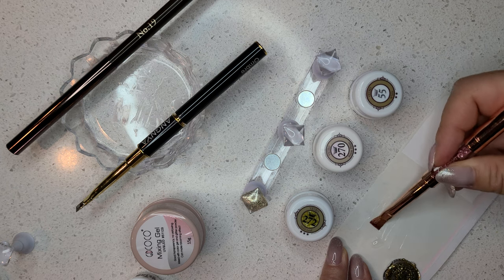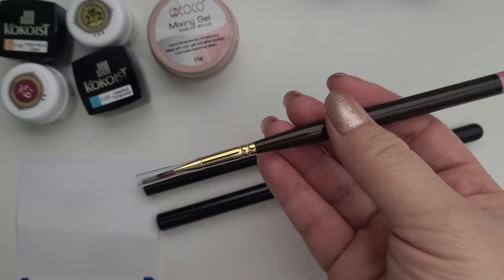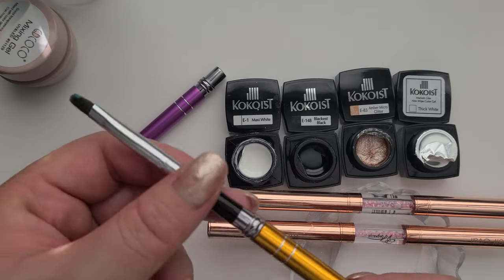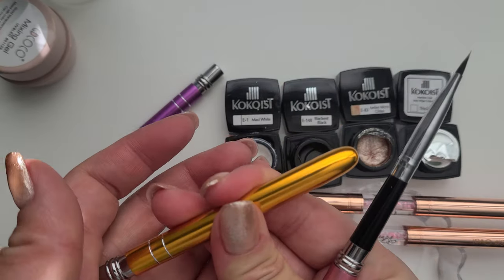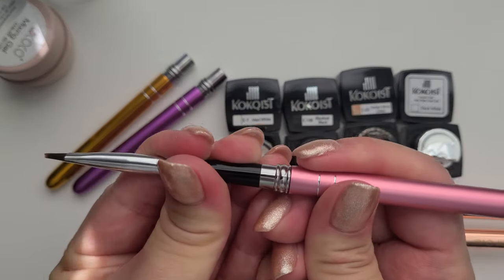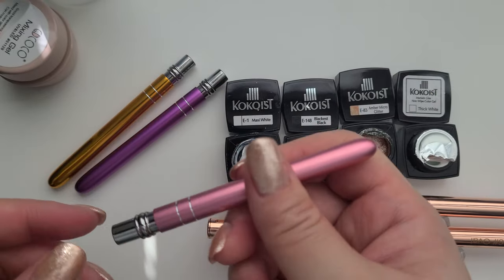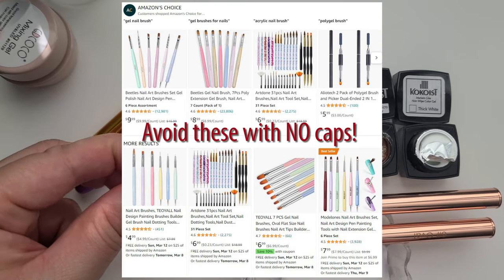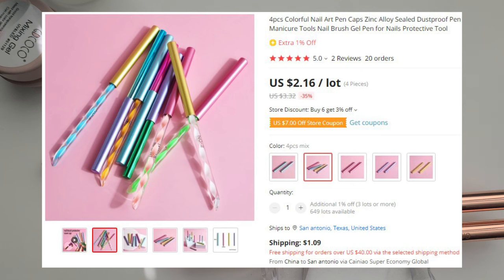The last part of a brush that is very important and not talked about enough is the actual cap. You really need to have one cap per brush because that guarantees the safety and functionality of your brush. If it's ever exposed to light, the gel on your bristles will cure, become solid, and the brush is ruined. Stay away from buying brush sets that do not come with caps — otherwise you have to make your own caps out of aluminum foil or risk ruining your brushes.